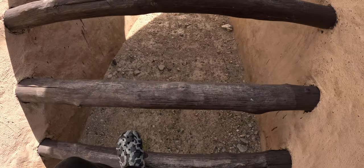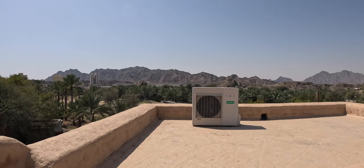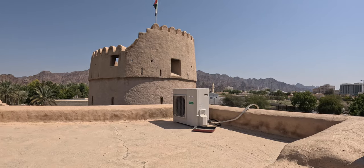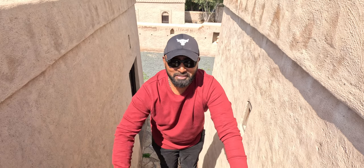Now, on to the centuries-old staircase. It was challenging because it's not like the regular staircases we see every day. But I was curious how the view would be from up there — and it's amazing. Getting down, though, is tiring and risky.